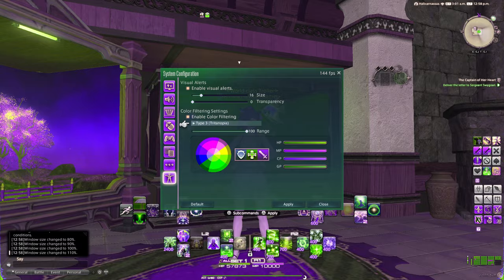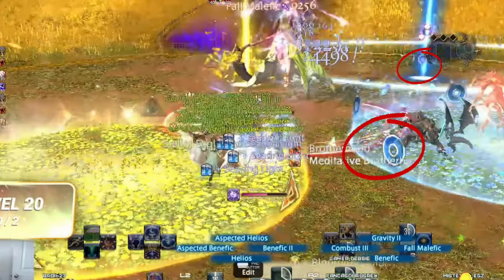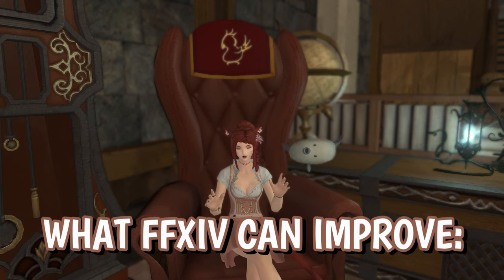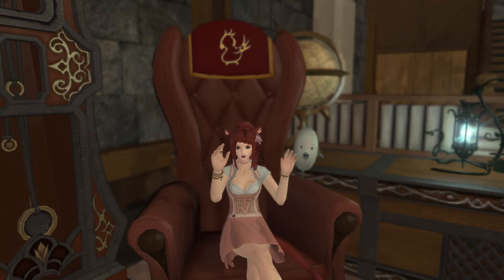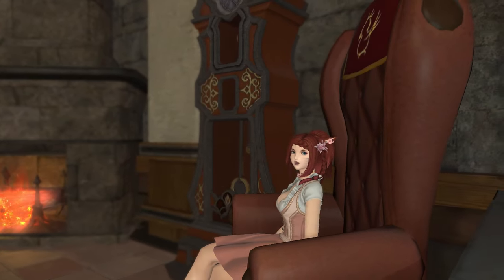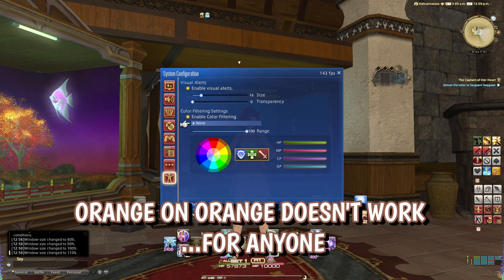For example, in the latest Endwalker 24-man raid, the yellow and blue circles in the Nofika fight are also represented by circles and triangles. When it comes to things that Final Fantasy XIV can improve upon for accessibility, you get as many different opinions as there are people in the world, because everyone's needs are different. I can agree that offering additional coloring options for the standard ground AoEs would be crucial, as even though I have no difficulty with color differentiation, even I struggle sometimes telling them apart from the backdrop, so I absolutely believe this would be a nightmare for someone who did.